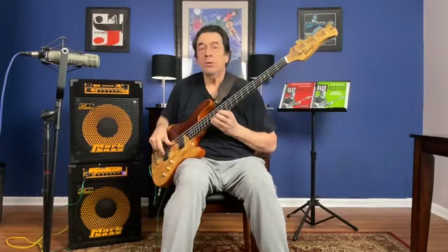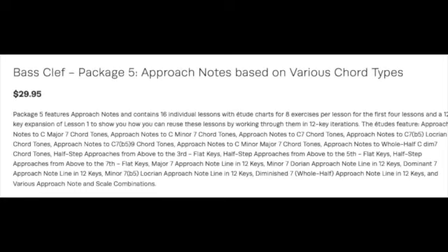And finally, package five, which are approach notes. This is my favorite one because of the fact that it's closest to art.